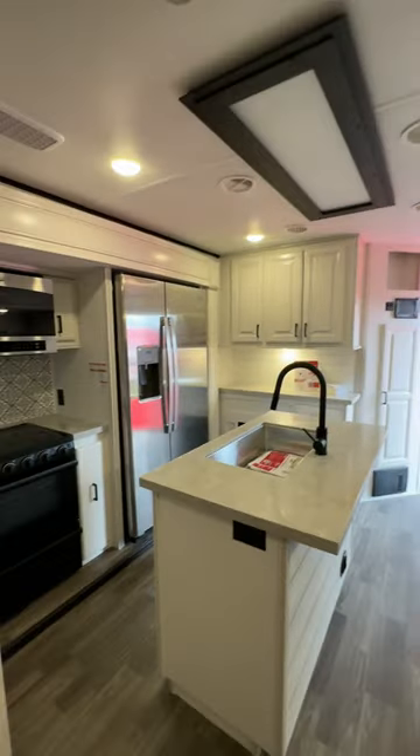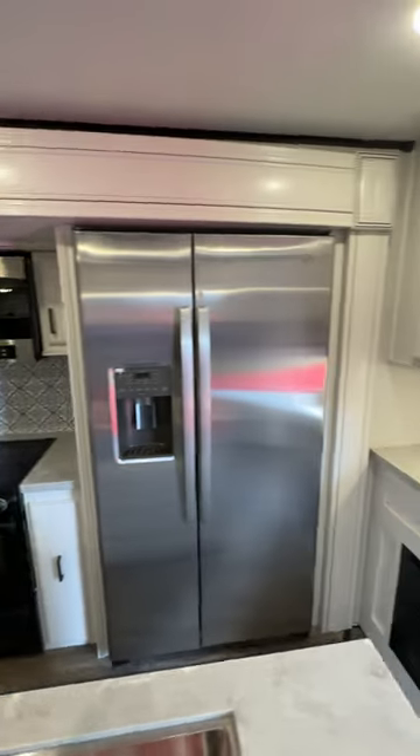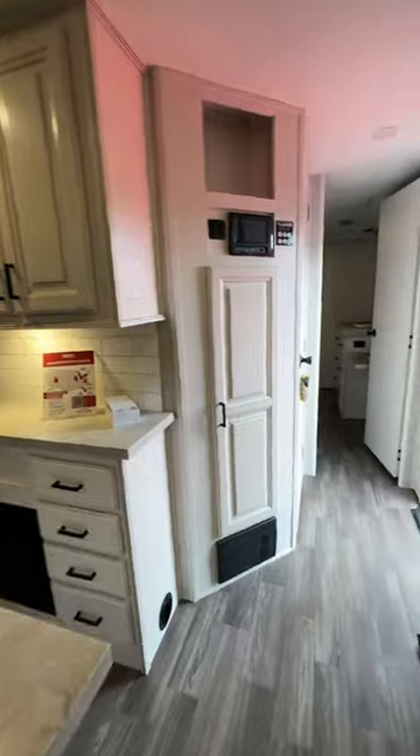I love the layout of this travel trailer because it does feel like a fifth wheel. In the kitchen you have your residential stove and your residential fridge. The fridge even has an ice maker, which we love. And can't forget that extra counter space.